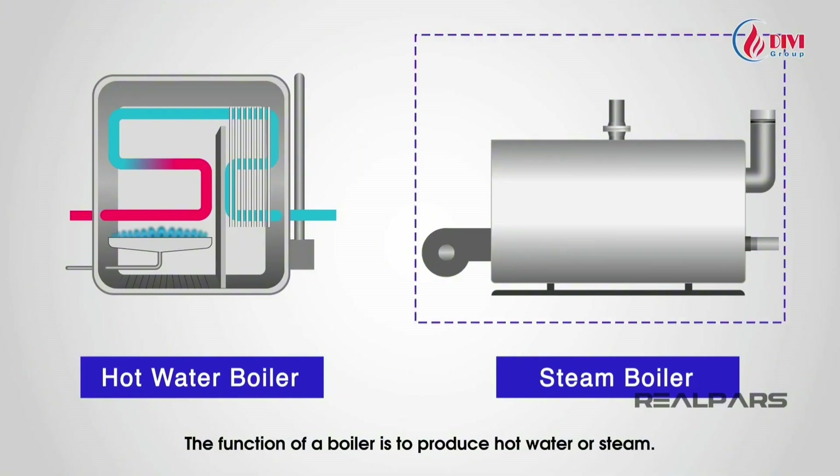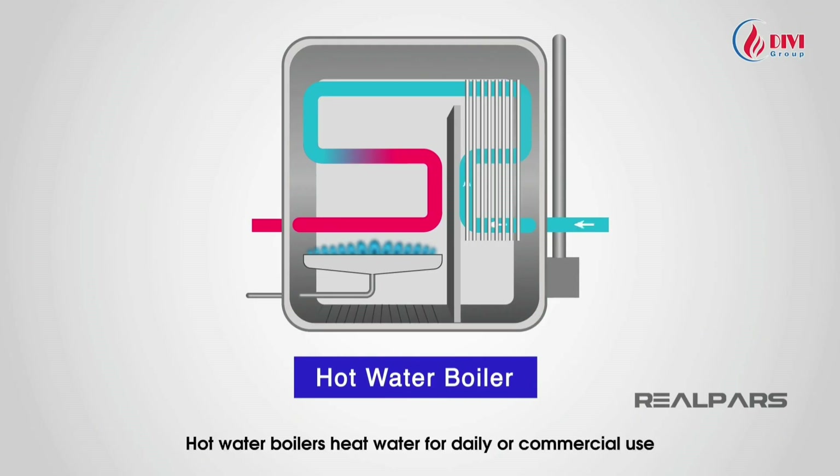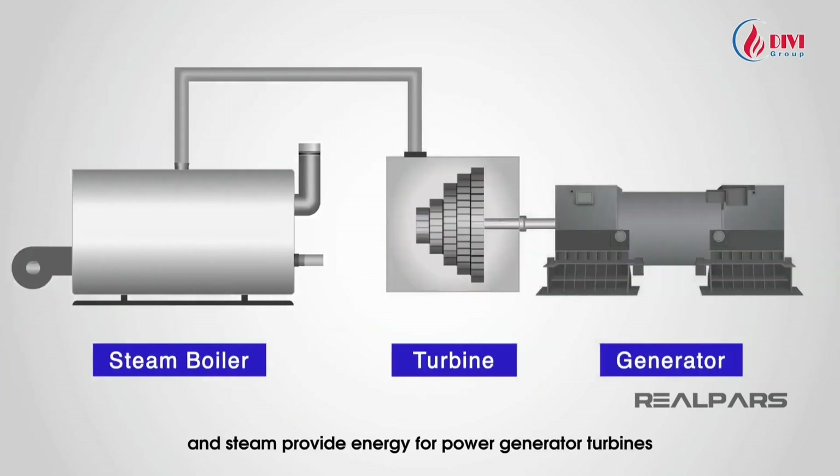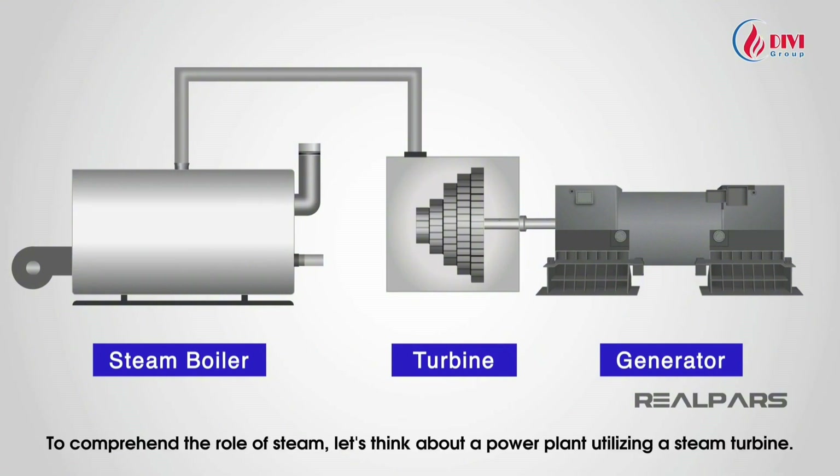The function of a boiler is to produce hot water or steam. Hot water boilers heat water for daily or commercial use, while steam provides energy for power generator turbines and supplies heat to various industrial sectors.